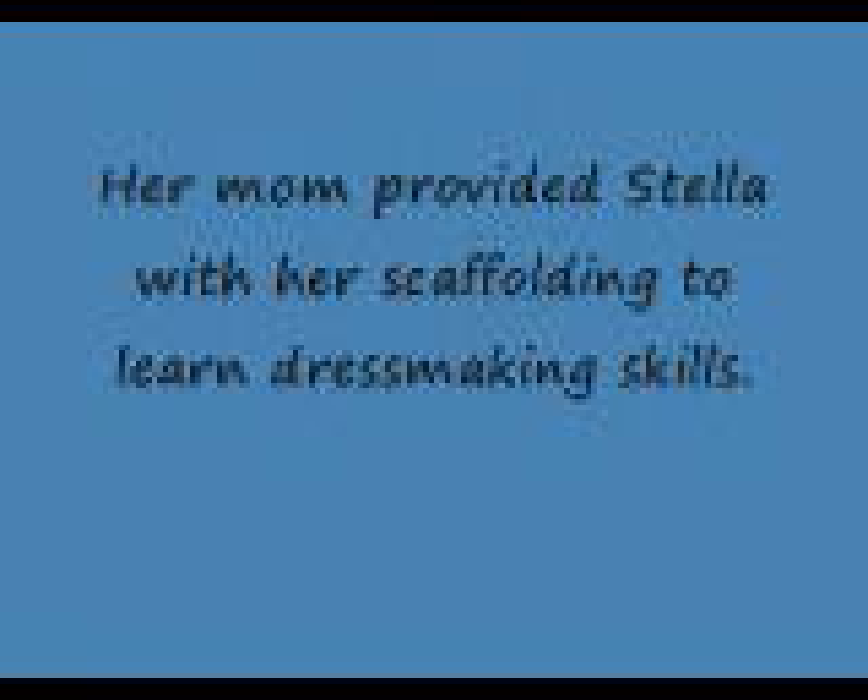Vygotsky focused on the mechanisms of change. For Vygotsky, development follows a dialectical process of thesis — one idea in the conflict, such as Stella's enthusiasm for her job and inexperience in limit setting — and antithesis, the opposing idea, the work that Saks Fifth Avenue wanted her to do — and synthesis, effectively setting limits and Stella hiring another person so she no longer did the work of two. The synthesis represents a higher level of cognitive functioning.